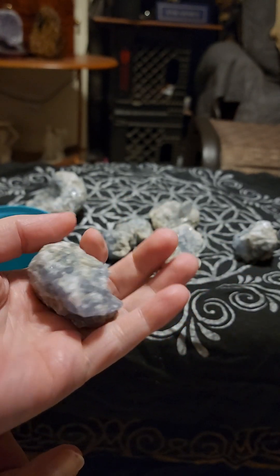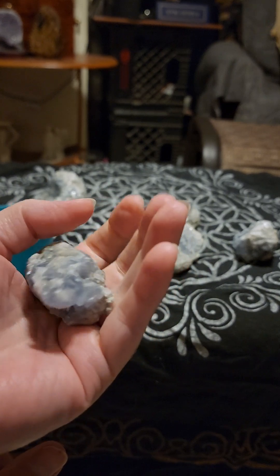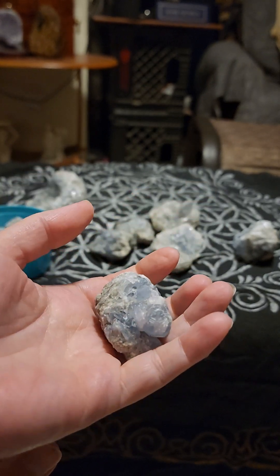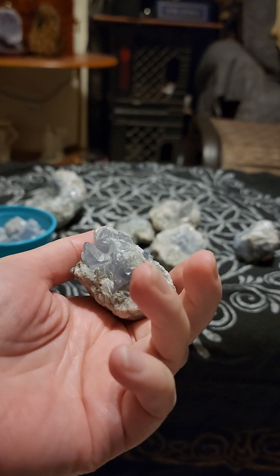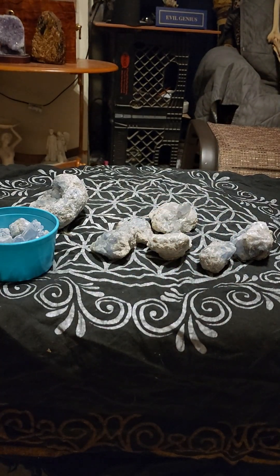This was actually my first piece of Celestite. I got it from Gems by Mail when they gave away a free piece of Celestite, and I really fell in love with them. I knew quite a bit about them, but I never owned one until then.